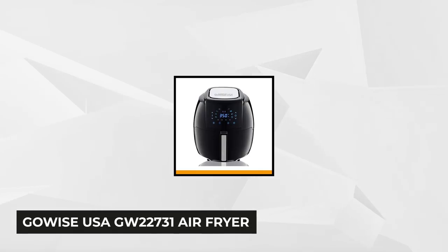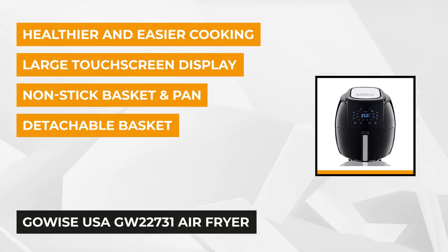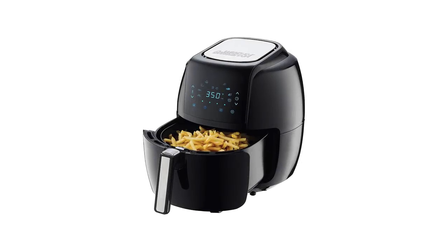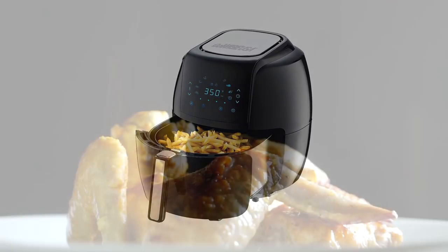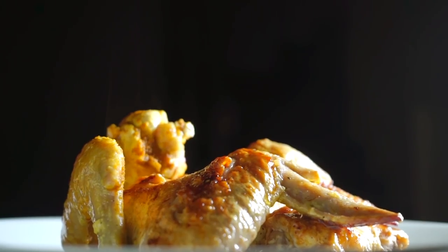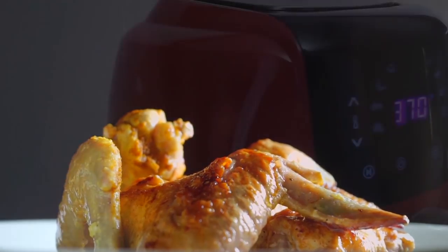At number four is the GoWise USA GW22731 Air Fryer. This innovative air frying system uses rapid air circulation technology to evenly cook food, leaving it with crispy exteriors that your family will marvel at. Thanks to its huge 5.8-quart capacity, the GoWise USA air fryer gives you the freedom to fry enough food to feed a large family — it's also large enough to fit a decent-sized whole chicken.